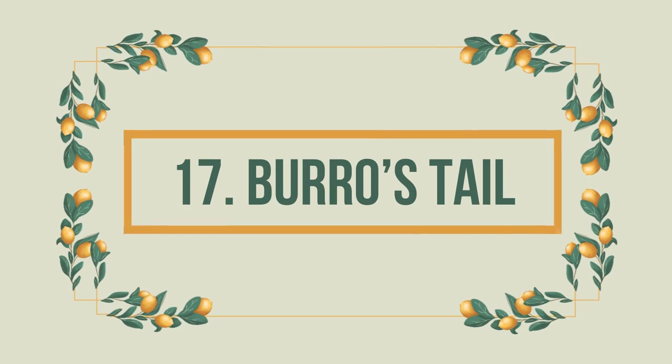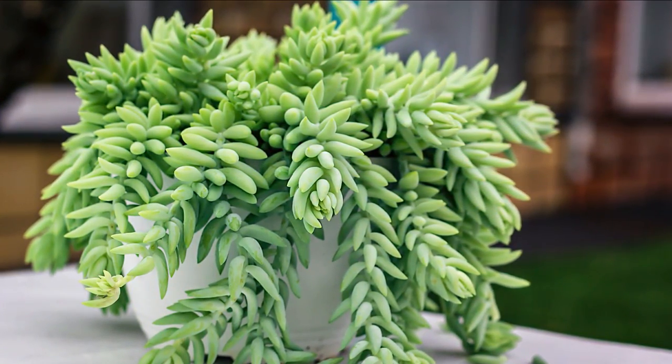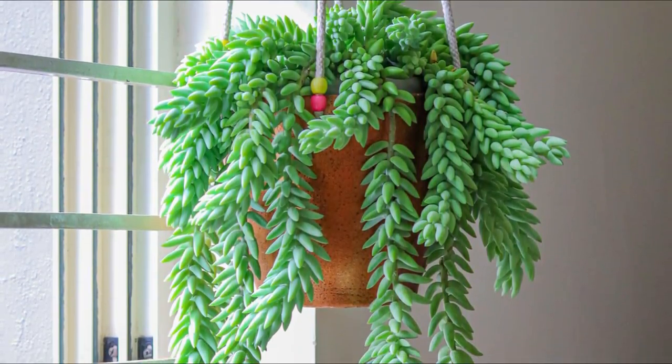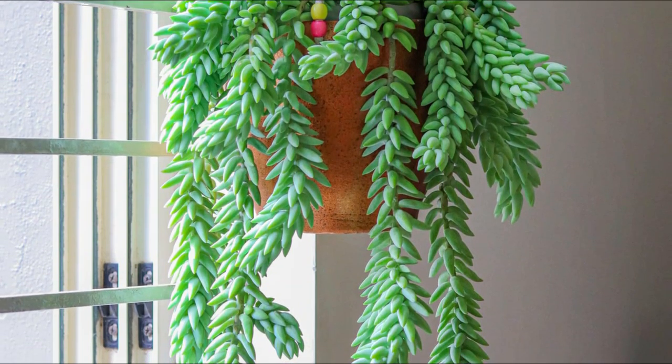Number 17: Burro's Tail. With fleshy blue-green fat leaves and dangling stems, this succulent looks very special. And the best thing about it is that it's safe for cats and dogs.